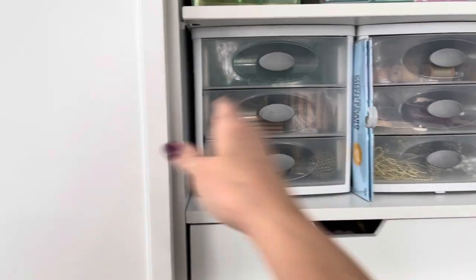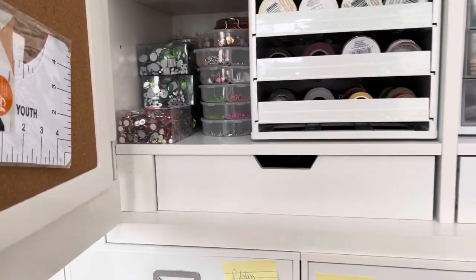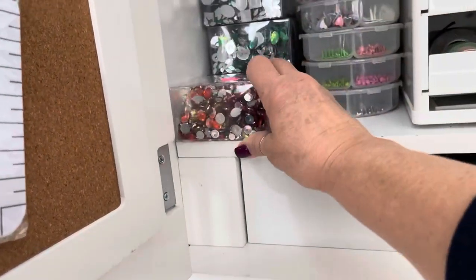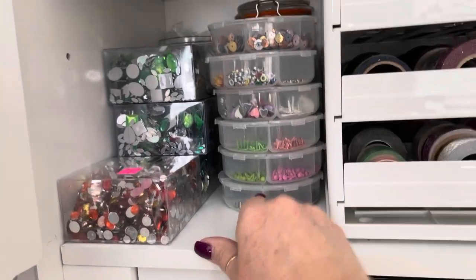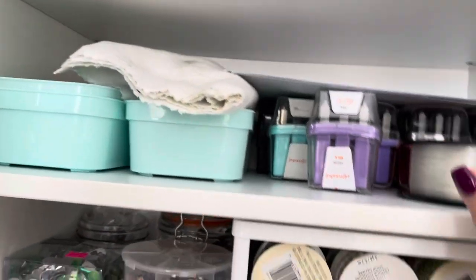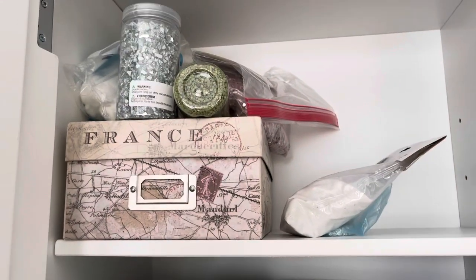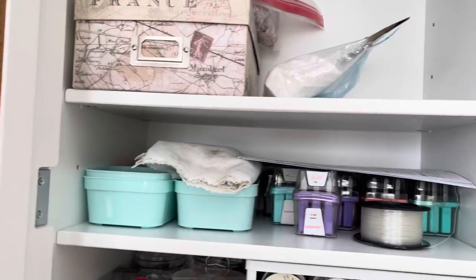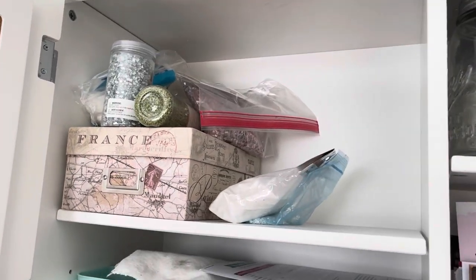So the second cabinet here is going to hold washi tape. Little jewels that we can stick down on shadow boxes or cards. I've got cute little brads that go in cards. This is where I keep all of my impress art and my stamping tools. I have got vase filler and things like that up here that are really cool for being able to put into shadow boxes or some other really fun pictures.